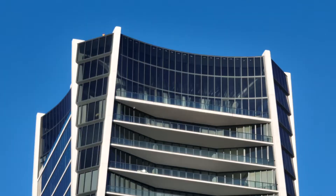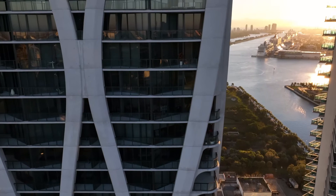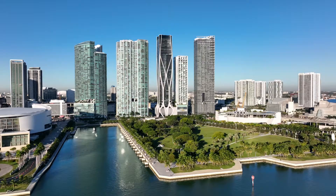One Thousand Museum is one of the most important buildings on the skyline in Miami. It's a representation of architecture and avant-garde design. Besides Zaha being one of the most important women architects of the time, what I really appreciate about her is the idea that the world is not a rectangular place.